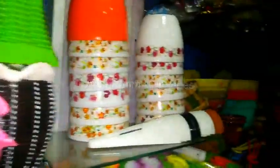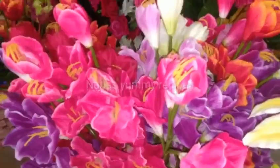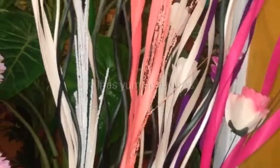All types of flower vases are available — wooden type, ceramic, fiber, plastic — all types are available at a reasonable price of 50 to 100 rupees.